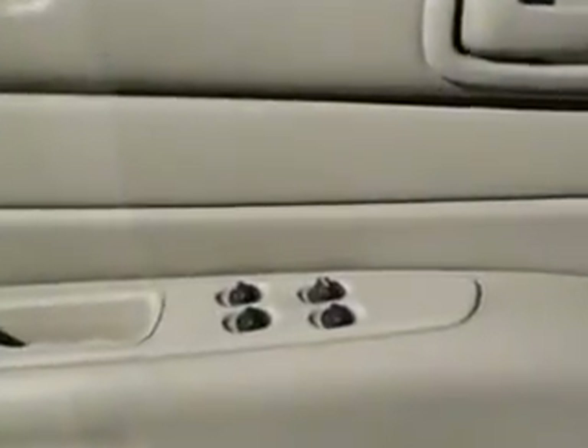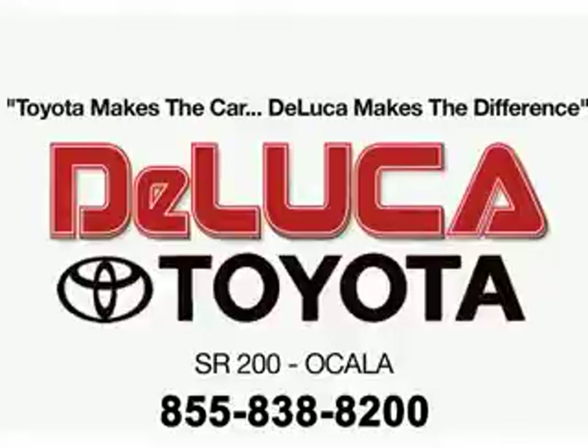Feel the wind in your hair and enjoy the drive in this '06 Chrysler Sebring. See us at DeLuca Toyota today. Toyota makes the car. DeLuca makes the difference.